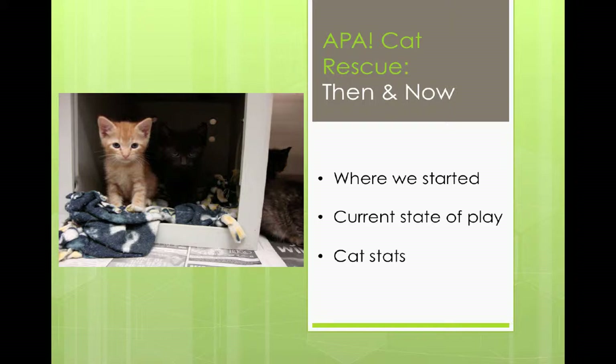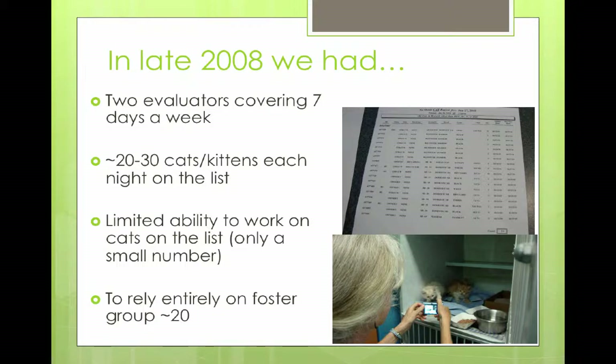We started in late 2008. At the time, there were just two of us going in evaluating cats every day, seven days a week, come rain or shine. It was a big job because we were also volunteers. Every night, we would have maybe 20 to 30 cats to evaluate, and we were very limited in what we could do in terms of saving cats. We were only allowed to put holds on four cats of that list of 30. The other limiting factor was our foster group — it was only maybe 20 people. So we had a very, very small gang.